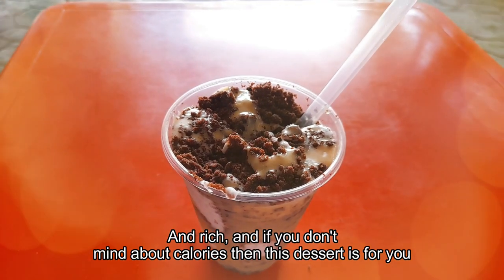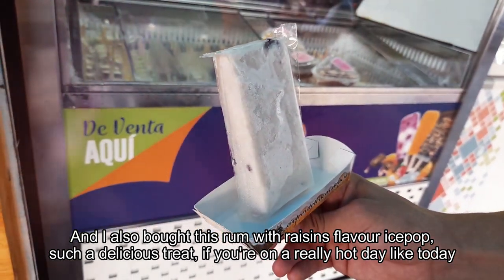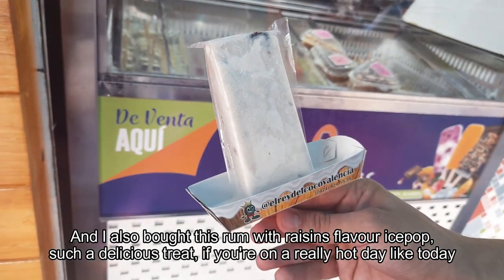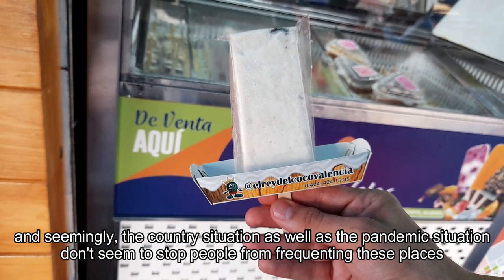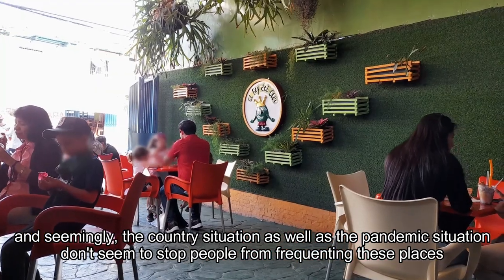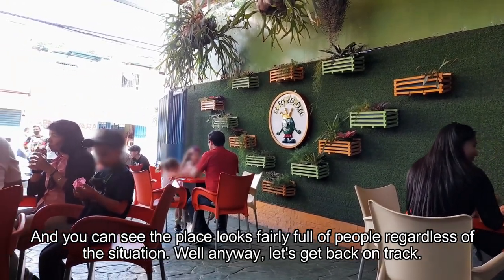And if you don't mind about calories, then this dessert is for you. I also bought a rum with raisins flavored ice pop — such a delicious treat on a really hot day like today. Similarly, the country situation as well as the pandemic don't seem to stop people from frequenting these places. You can see the place looks fairly full of people, regardless of the situation.